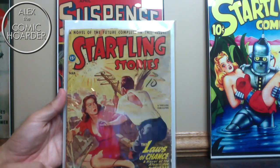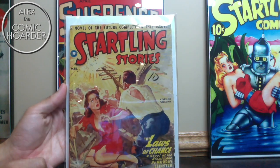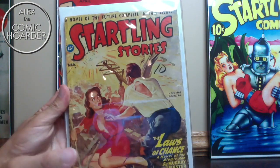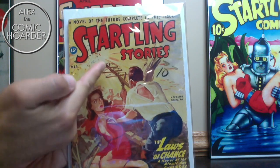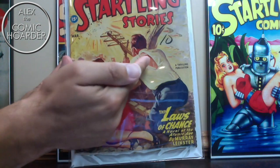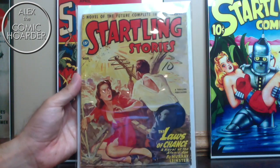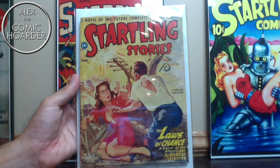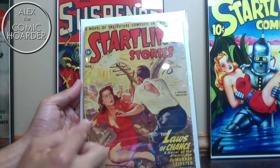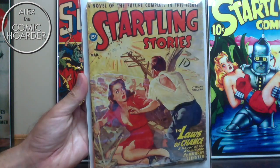Now this is a Randolph Belarski cover from March 1947. I'm not 100% sure why Earl Bergey is not on this, but it's a really neat one. You'd think that might be a telephone pole, but it looks to be some sort of weapon with several coils — almost like a slingshot. So you've got this guy with a torn shirt, a girl in distress with a torn dress, and some spacecraft flying in the background. It looks like they're almost in a foxhole-type situation, using these coils to shoot down those aircraft.